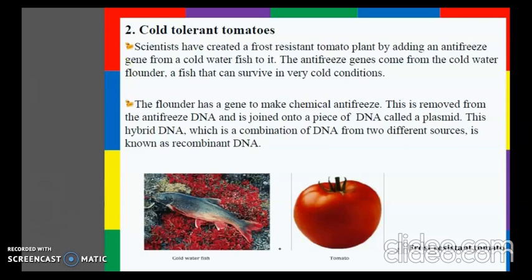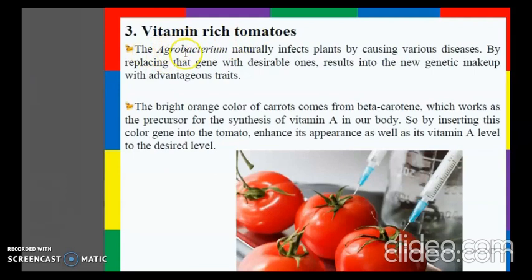Next are vitamin-enriched tomatoes. Here, Agrobacterium, which can infect plants by causing various diseases, is used. By replacing the infecting gene with desirable ones, a new genetic makeup with advantageous traits is produced. The bright orange color of carrots comes from beta-carotene, which works as a precursor for vitamin A synthesis in our body. By inserting this gene into the tomato, it enhances its appearance as well as its vitamin A level.